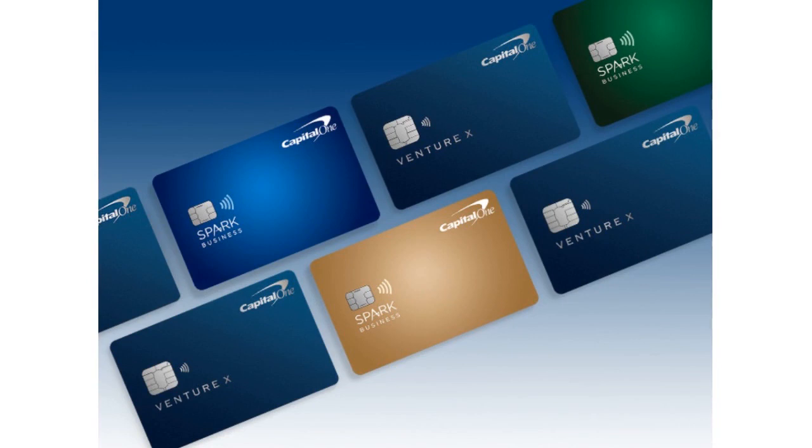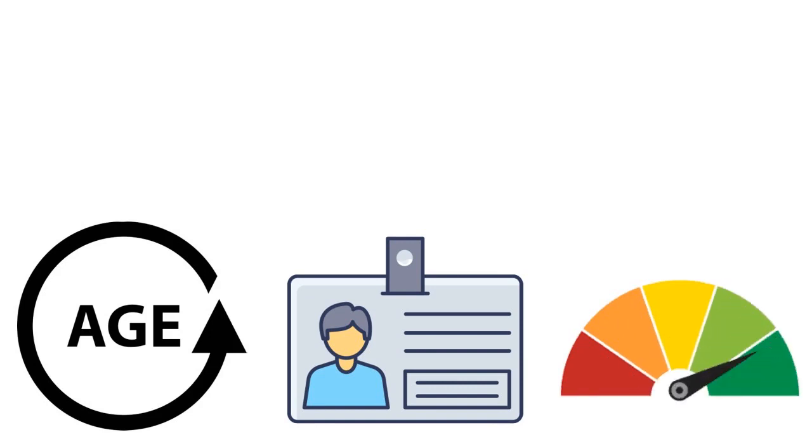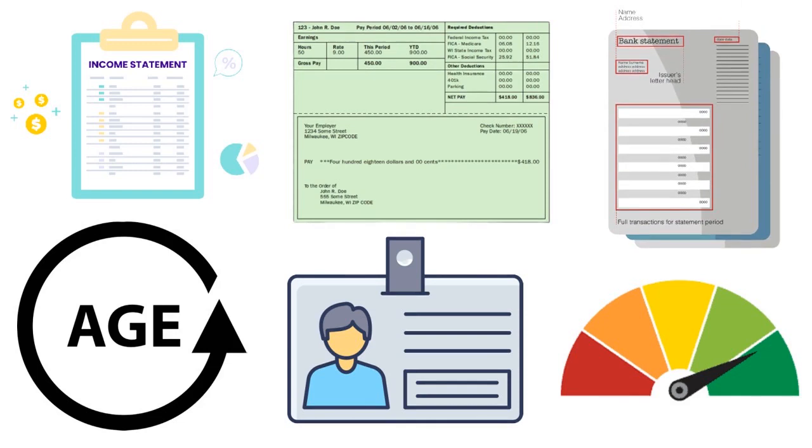So how can I be approved right off the bat, immediately, the first time around? Capital One has requirements around age — you've got to be at least 21. They'll ask for proof of identification, your credit score (600 to 650 depending on the card), and your pay stubs as proof of income. If you say you're making $50,000 or $100,000 a year, you need to substantiate that. For me, that was not a problem — I had all my pay stubs and bank statements.